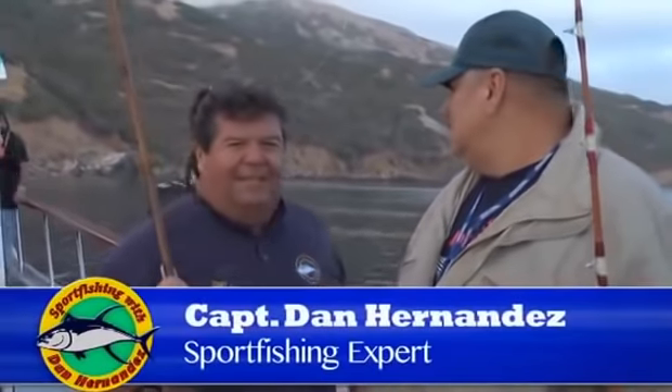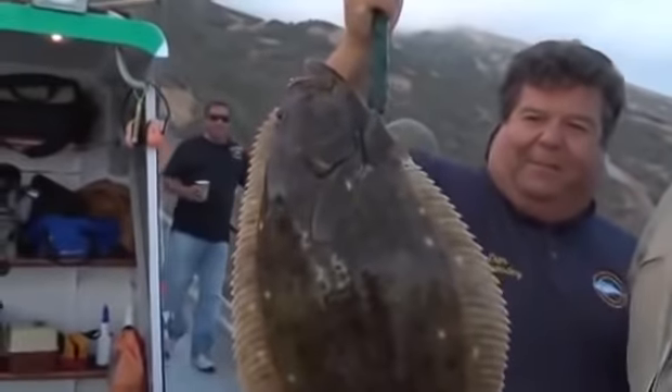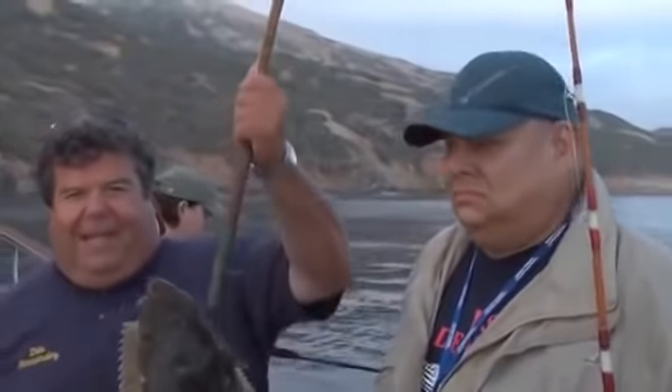Today we're fishing aboard the Outrider. We're here at Catalina Island and we just started fishing this morning. Nice halibut — Ron got that on the bottom. We're fishing the whole squid on a dropper loop. That's what we're going to be doing today, fishing here at the island for the Outrider, looking for calico bass, yellowtail, maybe white sea bass, and definitely a halibut or two.